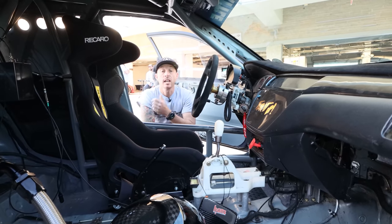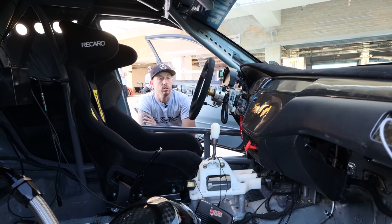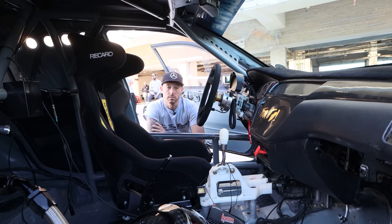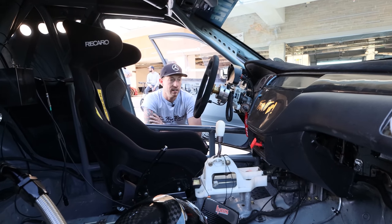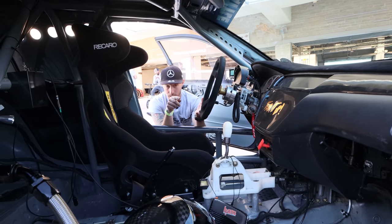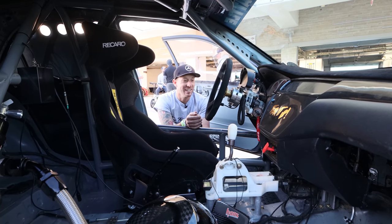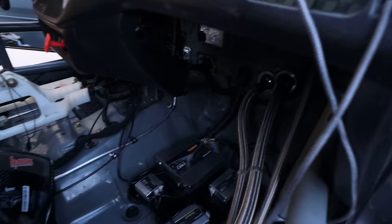It's the stock transmission too — a TRE-built stock transmission, no cut gears. Just a five-speed beefed up as much as you can beef them up. It's kind of amazing it can handle that kind of power. TRE built my front transfer case, transmission, and rear diff. He's a solid dude — kind of a small-time guy, but you call him up and he makes it happen.